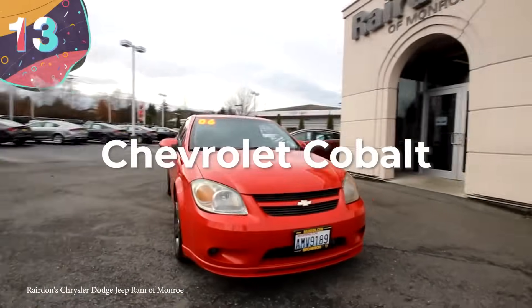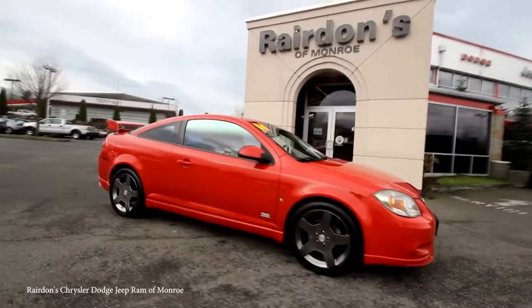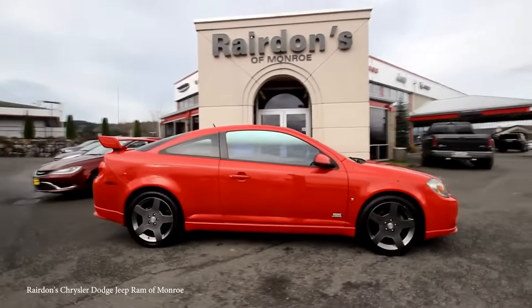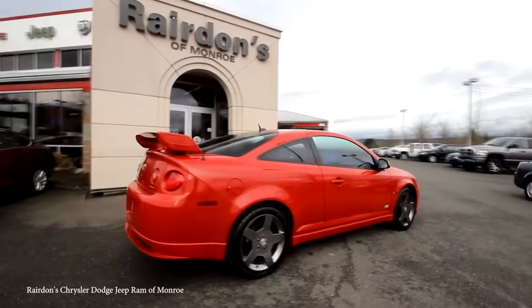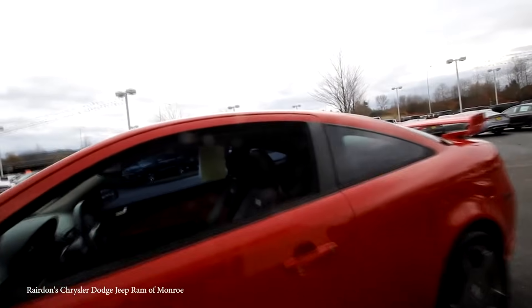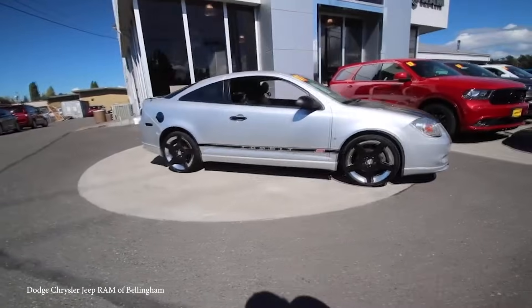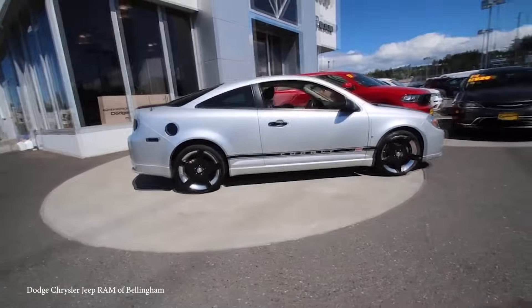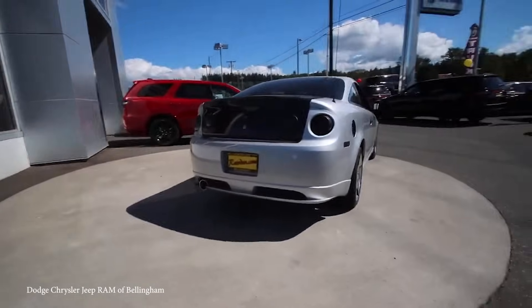Number 13: The Chevrolet Cobalt. Introduced in 2005, the Chevrolet Cobalt was a new design of compact car available as a coupe or a sedan, and it was also sold under the name Pontiac G5 between 2007 and 2009. While the design wasn't exactly revolutionary, it was sold as a vehicle that did everything as well as possible — reliable and a trustworthy family car. The problem is that Chevy didn't exactly test the components as thoroughly as they could have, and several recalls became necessary in the following years.